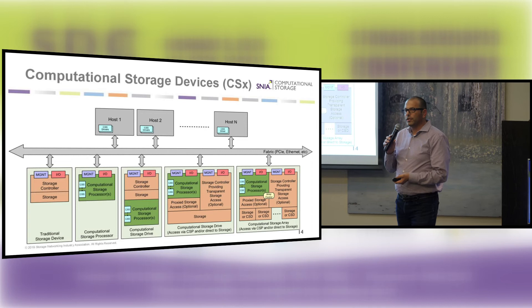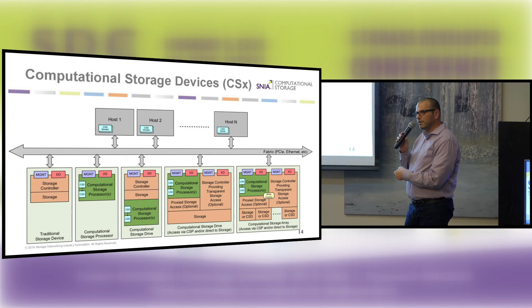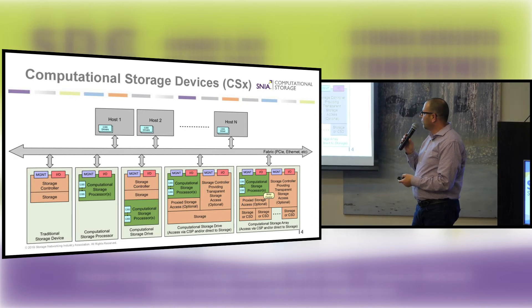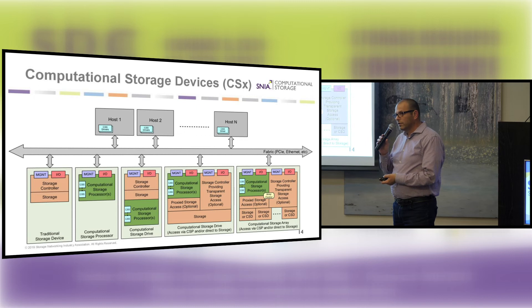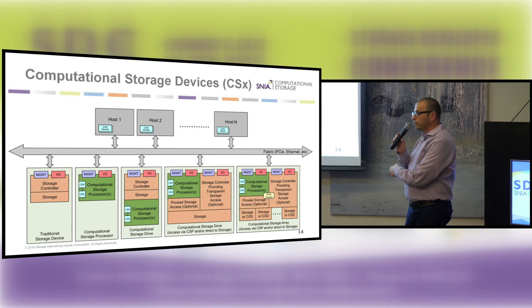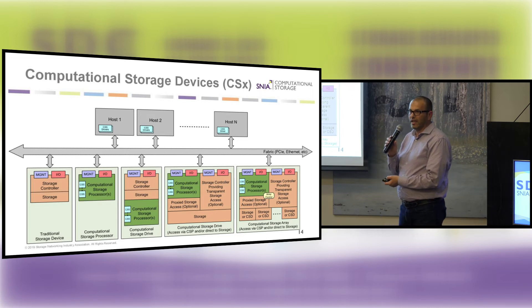When we look at the bigger picture of how a system with one socket or a few sockets deals with computational storage devices, we can distinguish three types: first, the computational storage device that contains both storage and a processing unit; second, a computational storage processor — a card that just has processing capability, no storage media, no NAND; and third, a computational storage array, where the processing unit sits behind a bunch of either standard SSDs or computational storage SSDs and communicates to the host. All of these have to coexist in the same architecture.